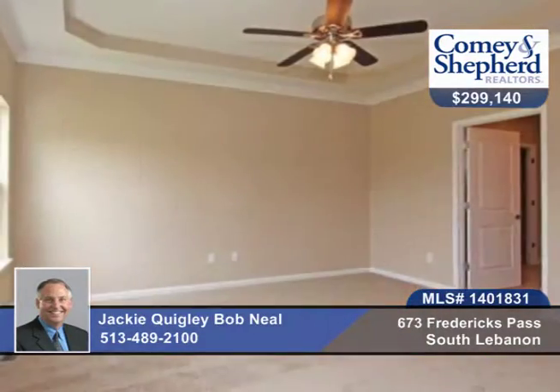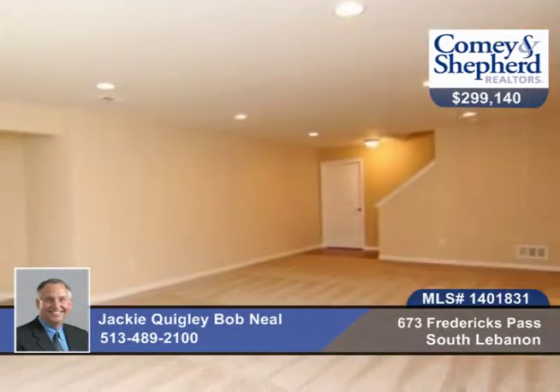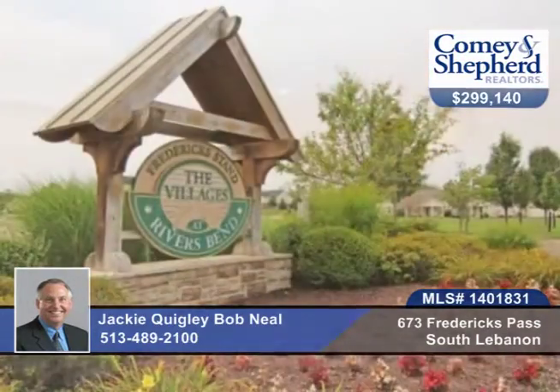Beautiful finishes throughout and lots of upgrades. This Elkins plan has a partially finished basement. Check out this home before it slips away with Jackie or Bob.